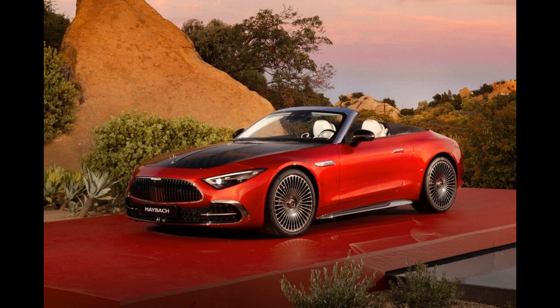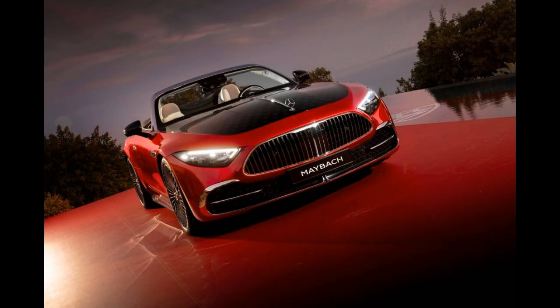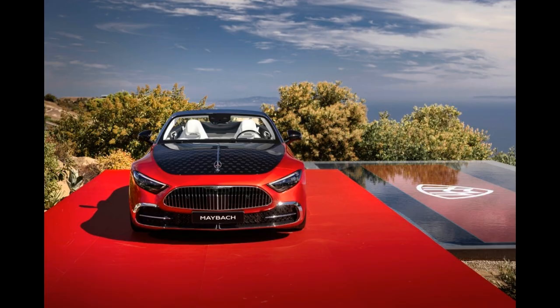It will arrive in the US in the summer of 2025 as a 2026 model. Maybach Chief Design Officer Gordon Wagoner said the goal was the same as with all the other Maybach models: to create the most luxurious and sophisticated version of the standard Mercedes on which it's based.